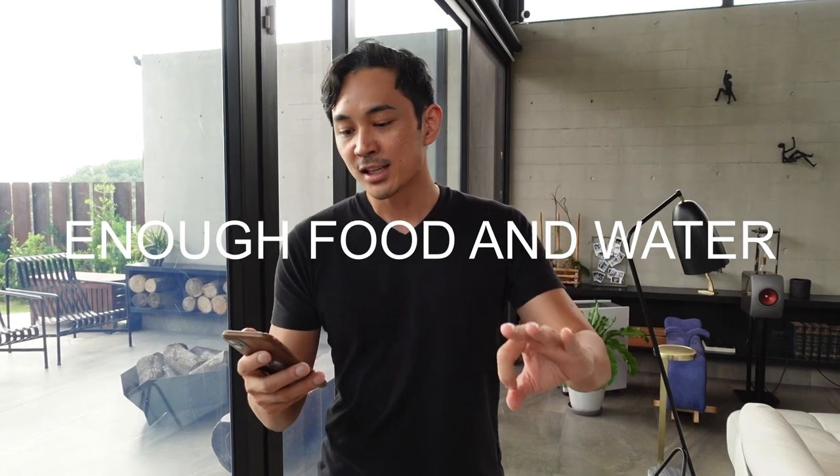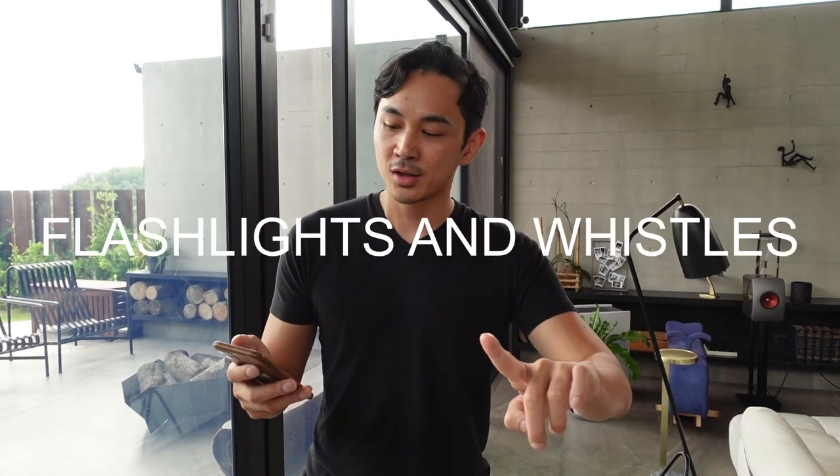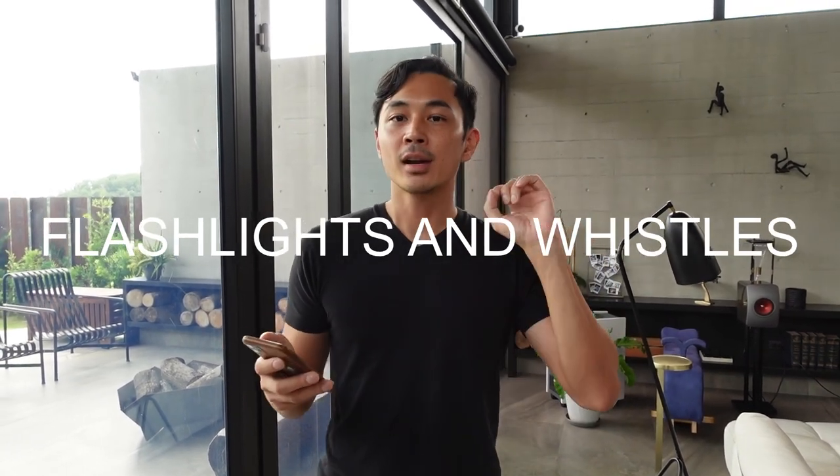You want to have food, water, flashlights, and whistles ready — and make sure everyone has a whistle. This is so you can communicate in case someone gets swept away in a flood. You can hear each other to know where everyone is.